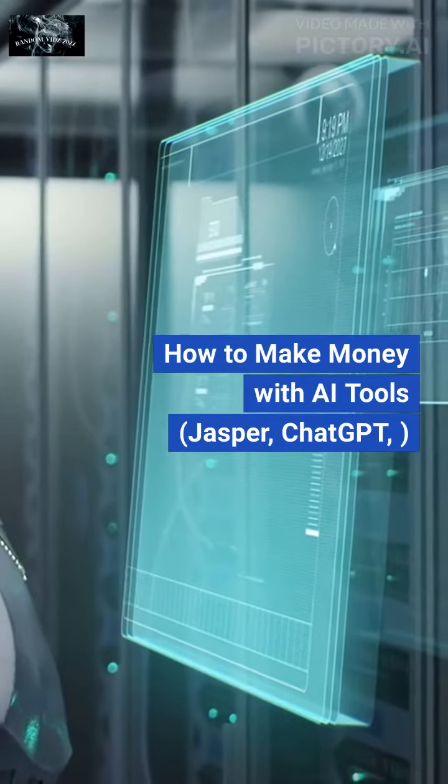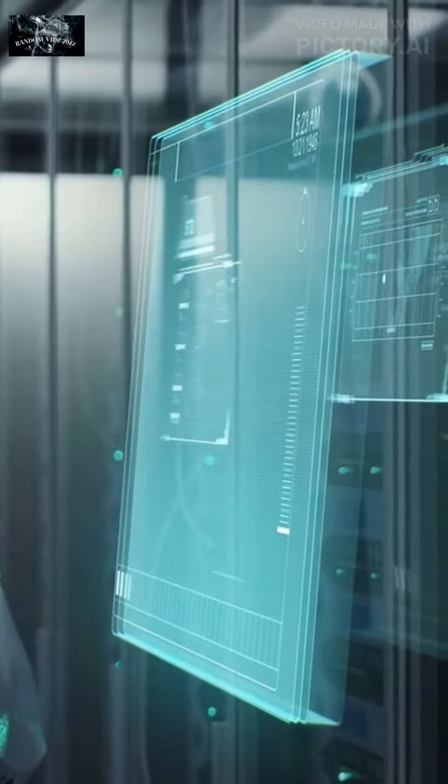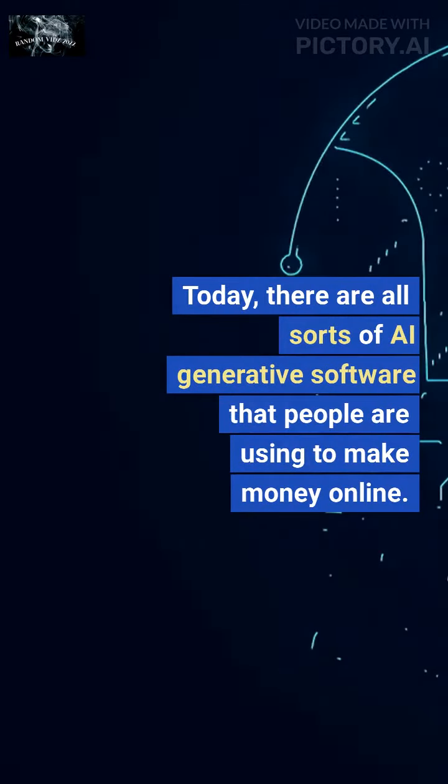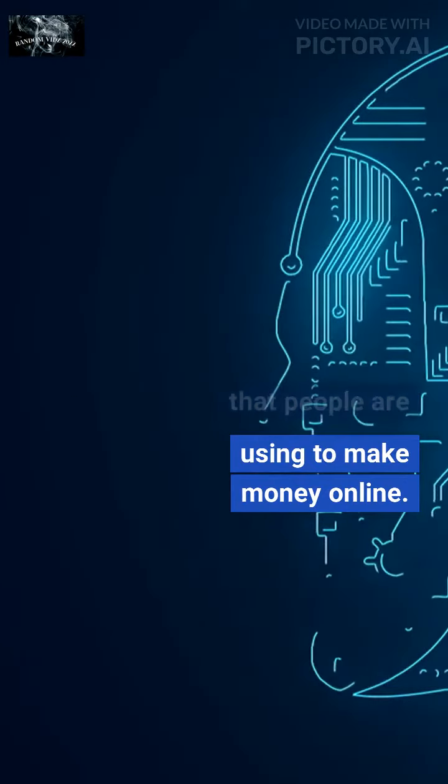How to make money with AI tools like Jasper and ChatGPT. Today, there are all sorts of AI-generative software that people are using to make money online.